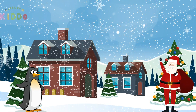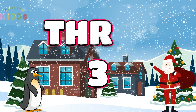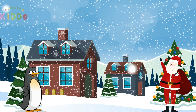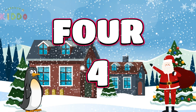Number 3 comes next. Spelling it out: T-H-R-E-E. 3. Now let us hop over to number 4: F-O-U-R. 4.